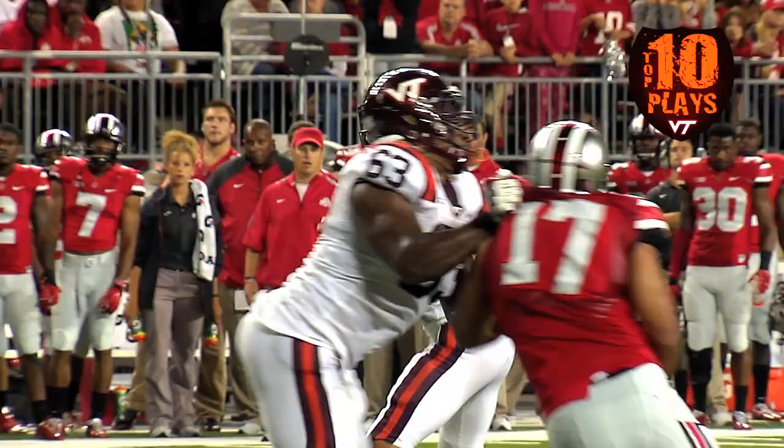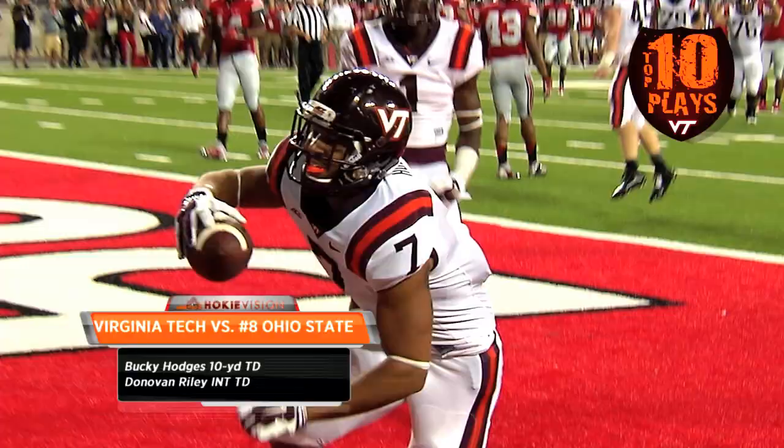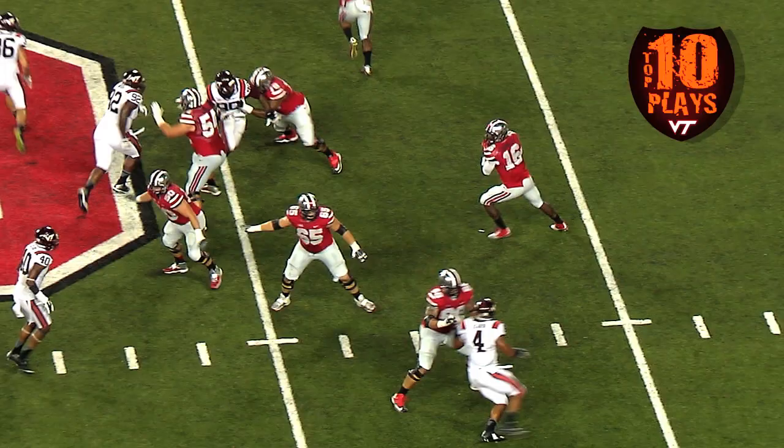A four-receiver formation. The snap comes back to him, he fires to the left side of the end zone, and it is caught for the touchdown! Bucky Hodges.